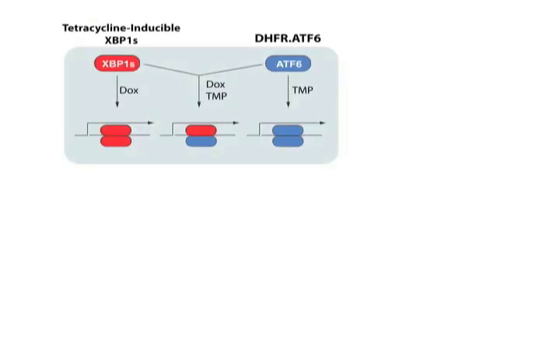Using this approach, we prepared a stable cell line expressing both tetracycline-inducible XBP1-Spliced and DHFR-ATF6. In these cells, we can orthogonally activate the XBP1 or ATF6 transcriptional programs by the addition of the tetracycline analog doxycycline, which activates XBP1-Spliced, or trimethoprim, which activates the DHFR-ATF6. Alternatively, we can activate both transcription factors in the same cells by the addition of both drugs.